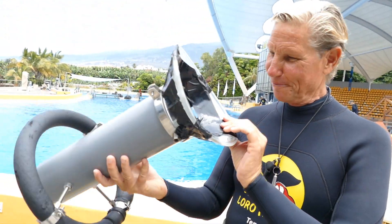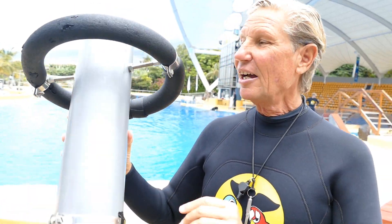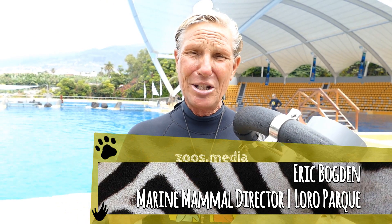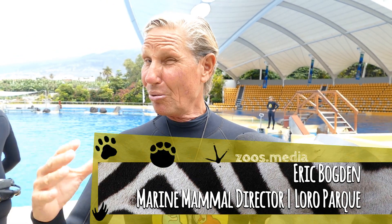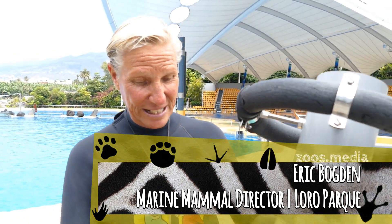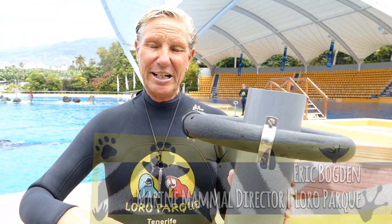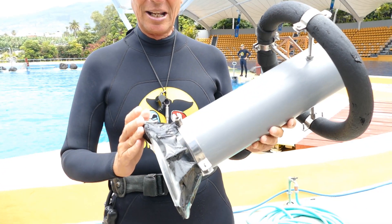Take a look at this strange looking thing. What do we do with this? We're involved with a scientific research study where we're going to measure the gas exchange that the whales breathe. We need a chamber that's going to be connected to a computer, and we're going to actually check the metabolic rate with this. It's going to be very interesting to know the metabolic rate, the lung function, and lung health of orcas.